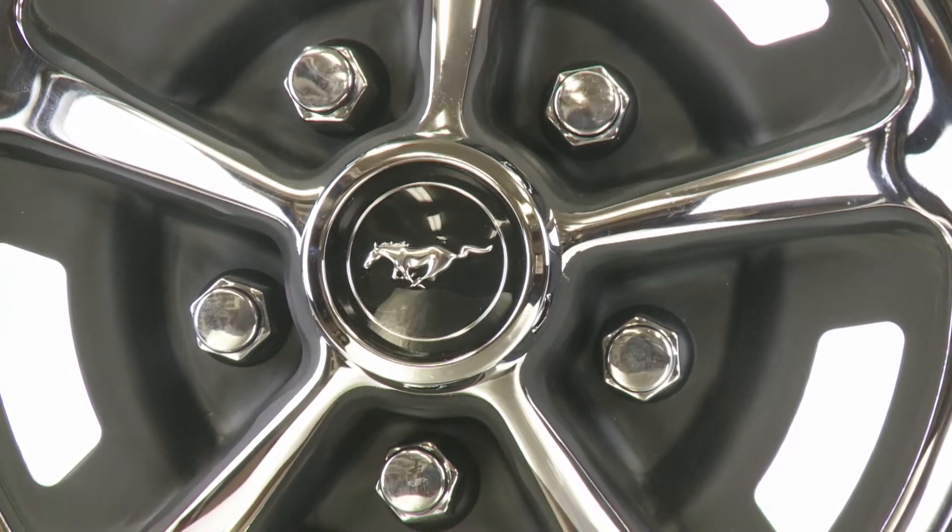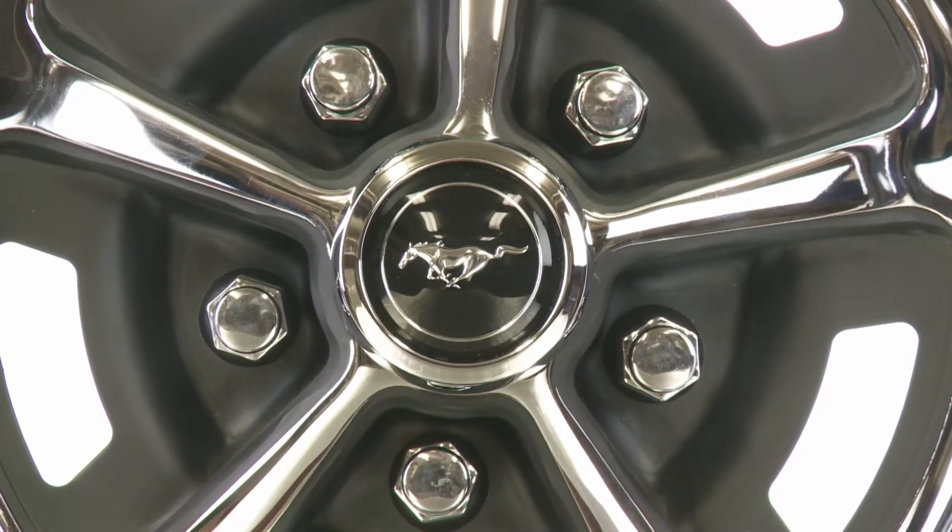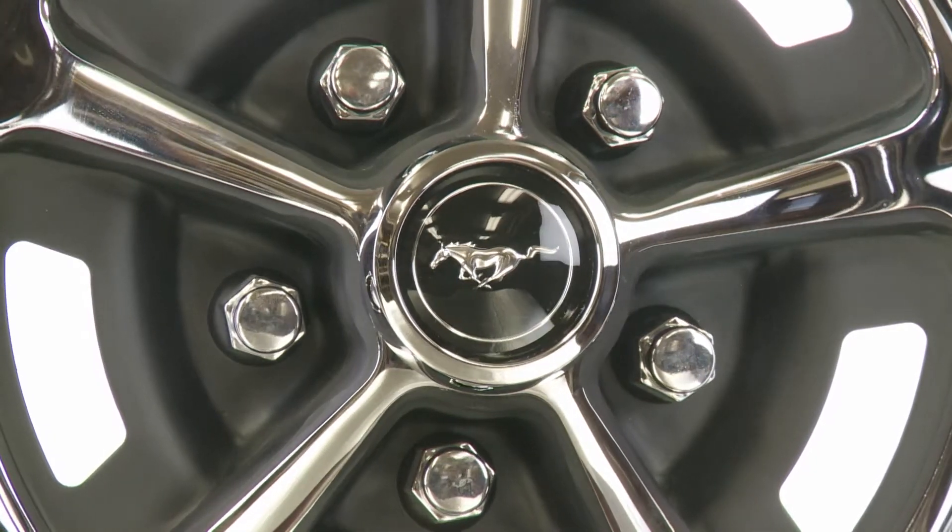Now, Coker Tire is offering these legendary Magnum 500 wheels to go along with its extensive line of muscle car tires.